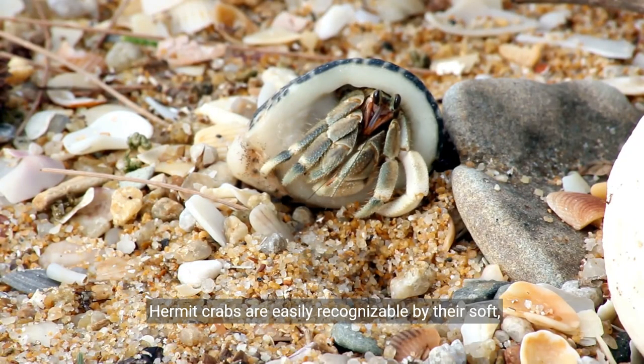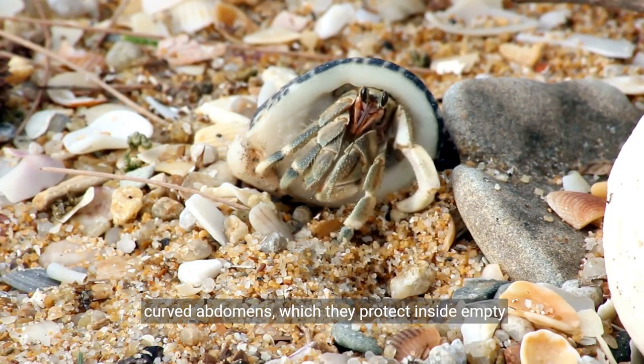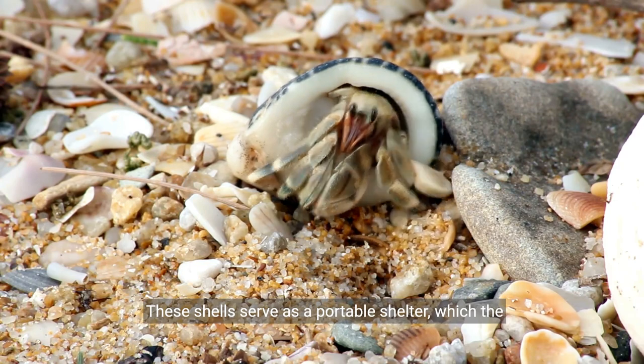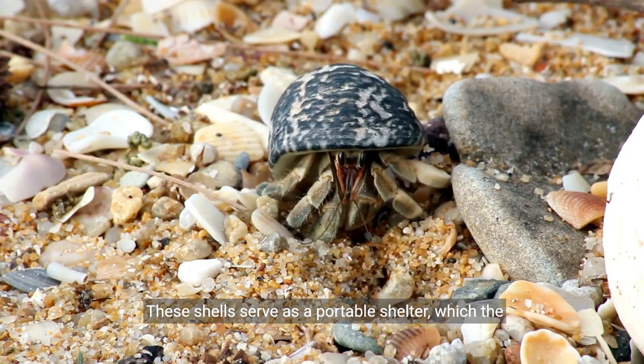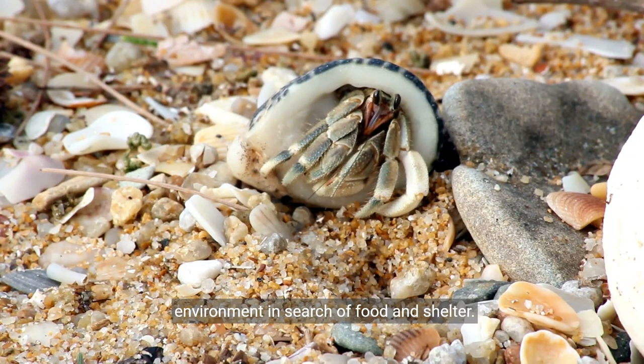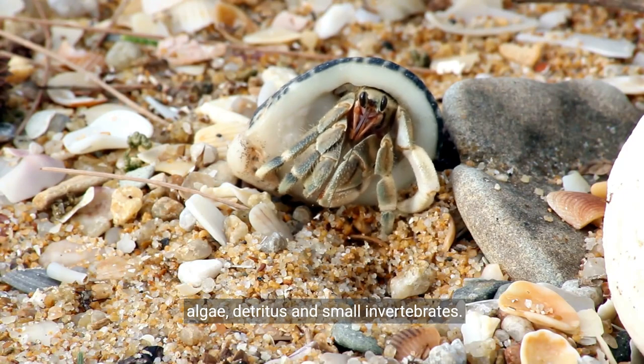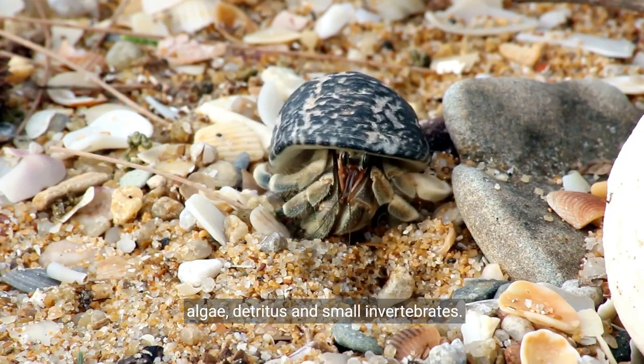Hermit crabs are easily recognizable by their soft, curved abdomens, which they protect inside empty molluscan shells. These shells serve as a portable shelter, which the crabs carry with them as they explore their environment in search of food. They are nocturnal animals and feed primarily on algae, detritus, and small invertebrates.